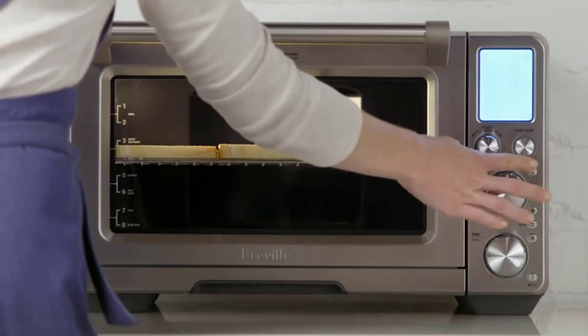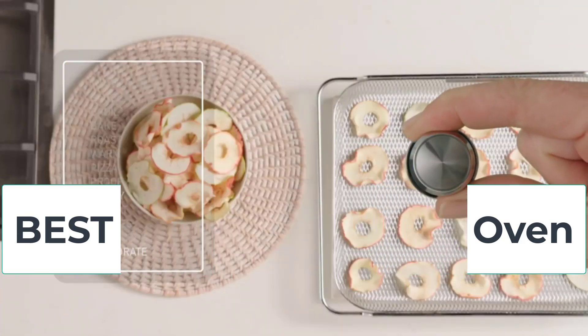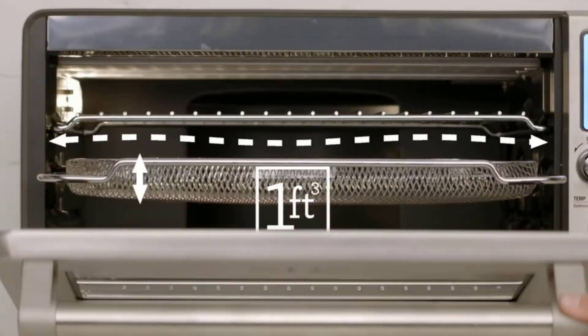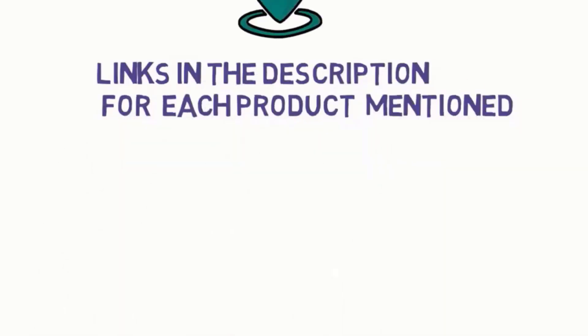Hi everyone, are you looking for the best air fryer toaster ovens? In this video we will look at five of the best air fryer toaster ovens on the market. We have included links in the description, so make sure you check to see which one is in your budget range.